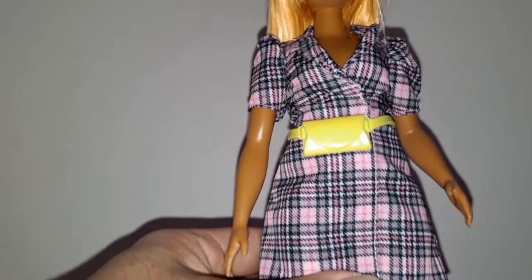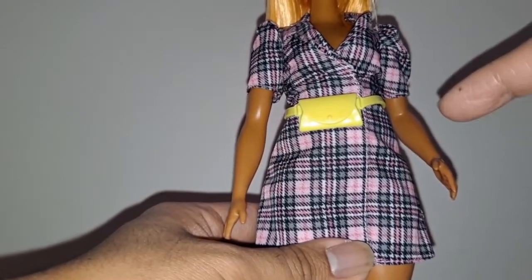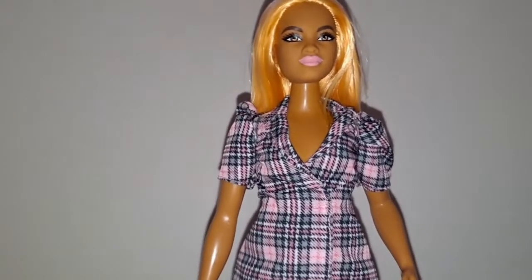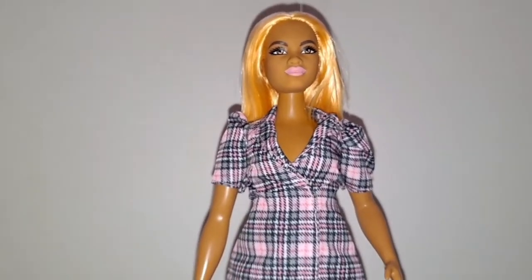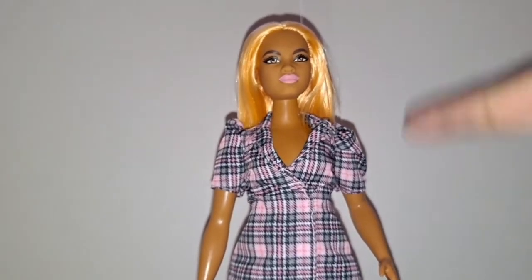And her accessory is a yellow hip bag or fanny pack. However, I just wish her accessory was like a bracelet because I don't think she'll be wearing a yellow fanny pack in this video — girlfriend is not going to be wearing a yellow fanny pack. Since she's wearing plaid, I'm going to name this girl Patricia.